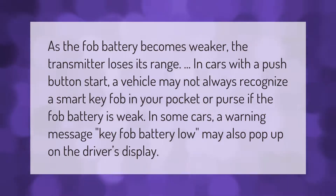As the fob battery becomes weaker, the transmitter loses its range. In cars with a push-button start, a vehicle may not always recognize a smart key fob in your pocket or purse if the fob battery is weak. In some cars, a warning message 'key fob battery low' may also pop up on the driver's display.